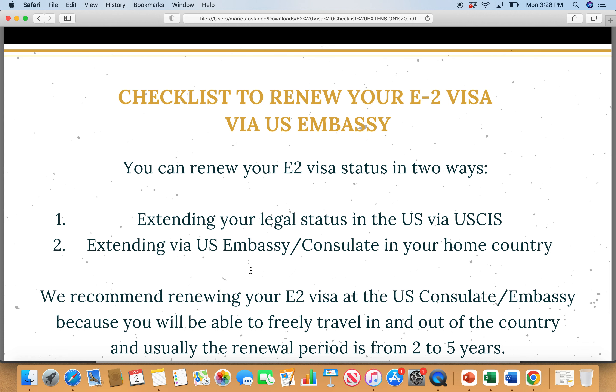On the other hand, we have clients who are waiting for their appointment — for example, in Canada the wait time is about nine months. So it really depends on your home country and the US embassy there and the local conditions. But under normal circumstances, it wouldn't take longer than a month or six weeks.